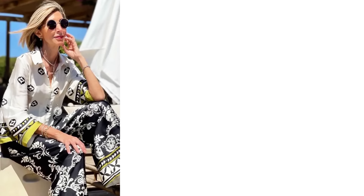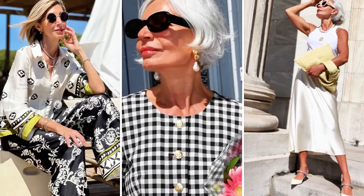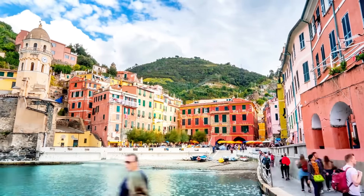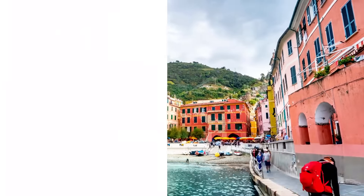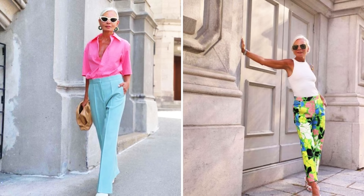A light flowing dress is essential for any summer trip. Opt for fabrics such as cotton or linen, which are cool and comfortable. A dress can be your best friend throughout the trip, offering versatility and ease of dressing. Pair it with strappy sandals and a practical bag for an effortless day-to-night look.